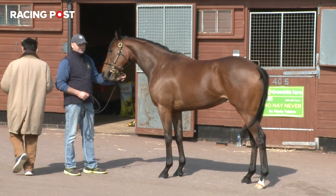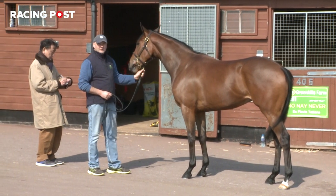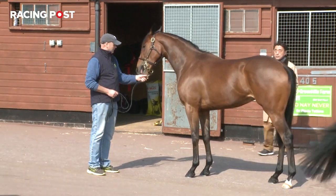The likes of Group One winning sprinter Brando, who runs again this week in the Abernant at Newmarket — one of the best sprinters in Europe — he's a seven-year-old now and he's a great example of the sort of toughness and durability that buyers will find at the Craven. Thundering Blue, Stormy Antarctic who won a Group Three at the weekend — these are all great examples of what people find, and it's a great tribute to the skills of the consignors as well.